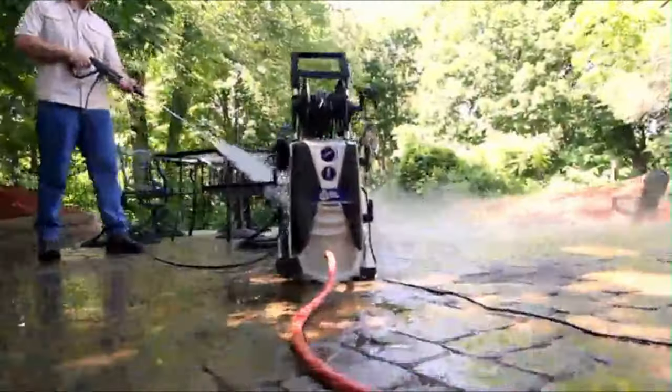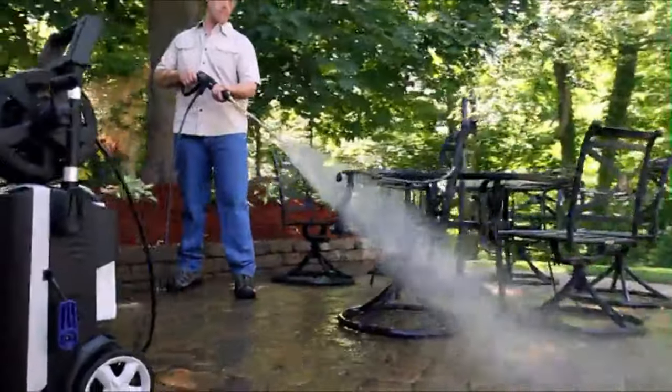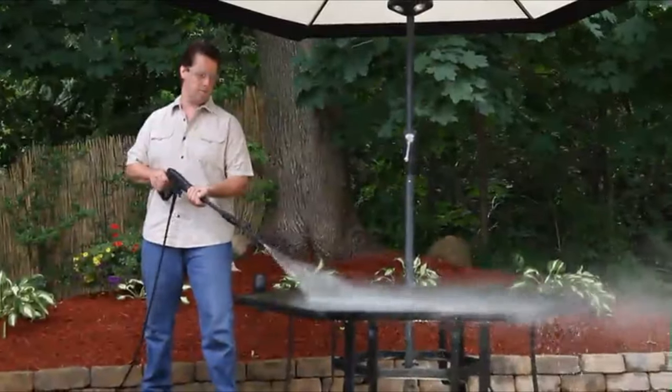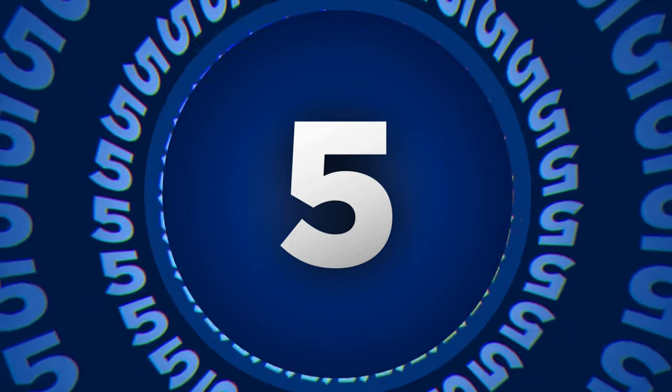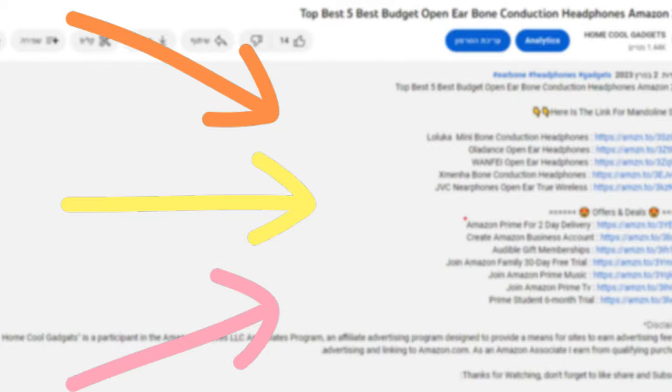In this video, we'll be unraveling the high-pressure wonders, exploring the features that set these machines apart, and sharing some pro tips to maximize their cleaning potential. To save your time and money, we've completed our research and reviewed five different models of electric pressure washer on the market. You can see the link to the products in the description of the video below.